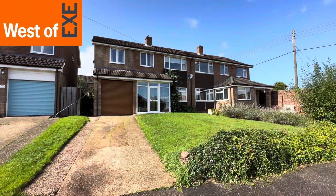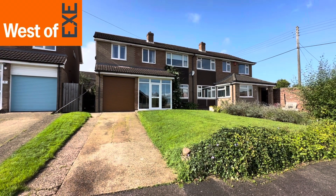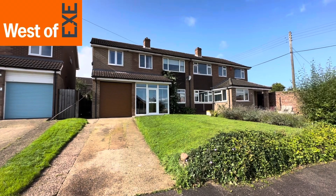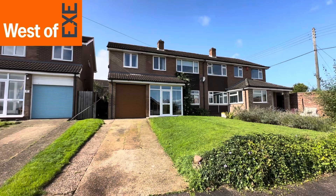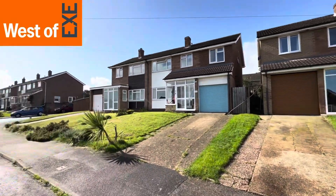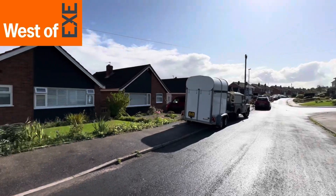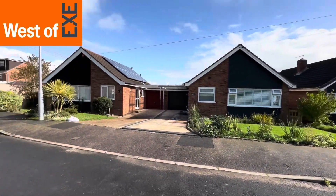So here we have number 89 Crockwells Road, a lovely extended four-bedroom semi-detached property located in this lovely residential area close to the centre of the village of Exminster.